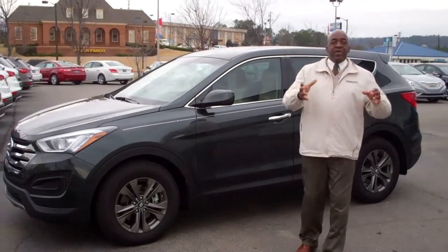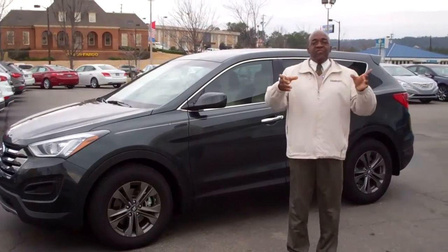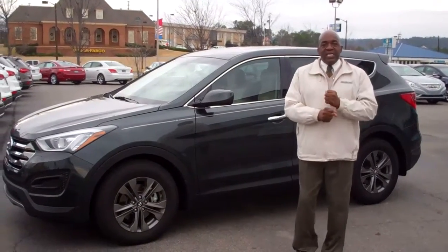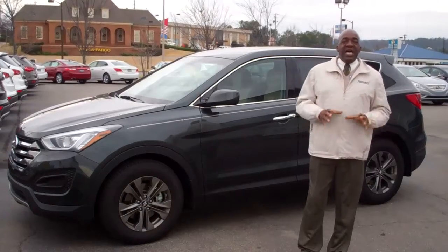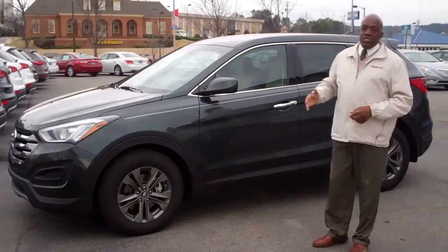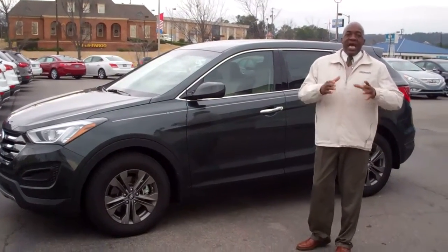Hello, Mr. Ward, how you doing? I'm Larry Johnson here at Tamron Hyundai. I want to thank you for inquiring on the internet on our brand new redesigned 2013 Hyundai Santa Fe. Fantastic vehicle. I know you've done your research, so you know this is one of America's best selling vehicles at this time.